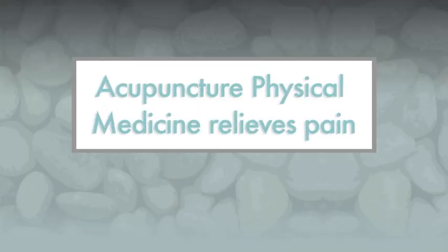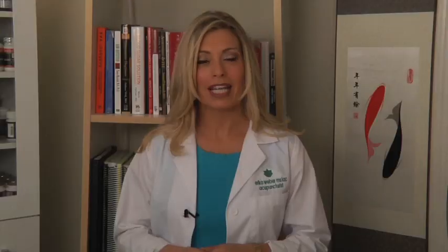Acupuncture Physical Medicine, or APM, utilizes trigger point therapy to relieve pain. Trigger points are when muscles bind together and their fibers actually form knots. Everyone has inactive trigger points all over their whole body, but active trigger points can cause pain on site and refer to specific parts of the body.